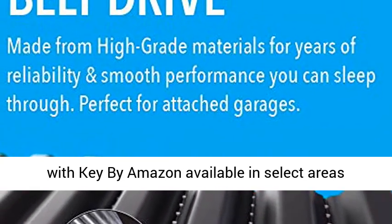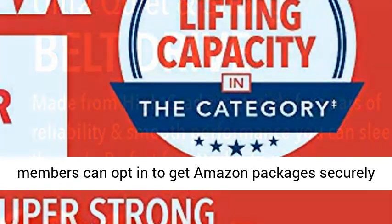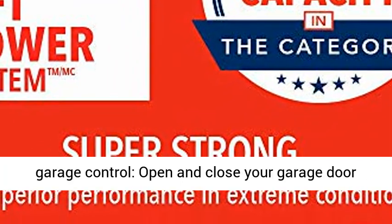New free in-garage delivery with Key by Amazon is available in select areas. Check eligibility at Amazon.com/Key. Prime members can opt in to get Amazon packages securely delivered right inside their garage — simply link your myQ account in the Key by Amazon app.